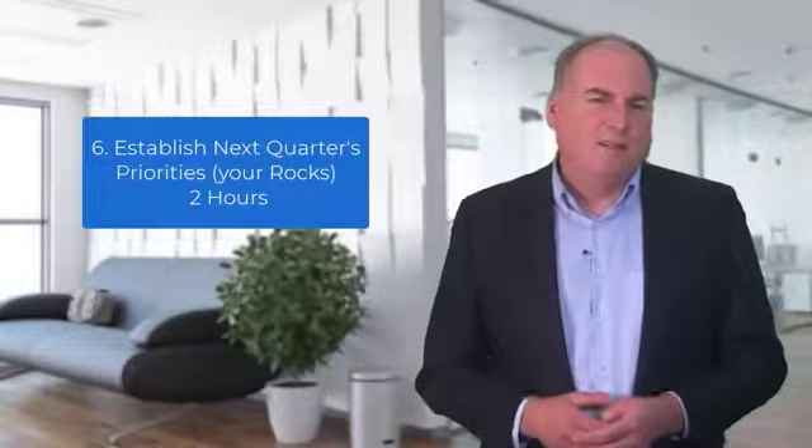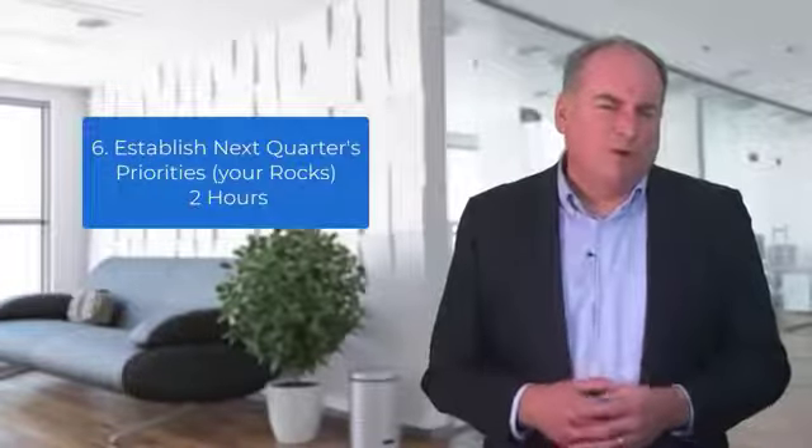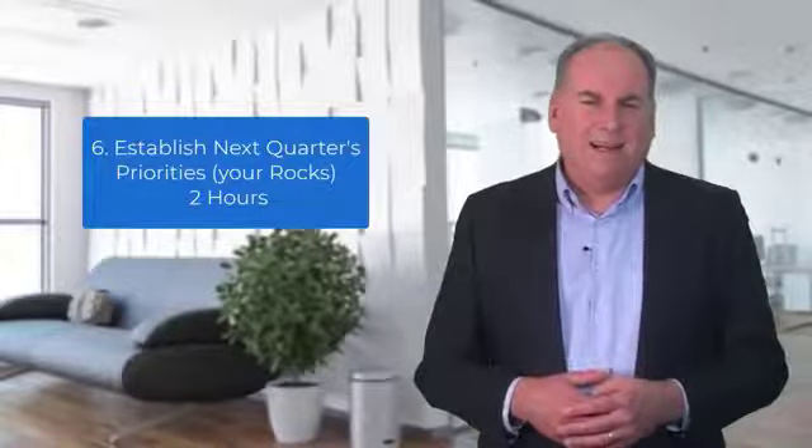Item six: establish next quarter's priorities — your ROCs. Allow up to two hours for this. With clarity of the one-page strategic plan and the Issues List, your team then determines what the priorities, the ROCs, are for the coming quarter and who is accountable for each. This will create a laser focus for your organization for the next 90 days.